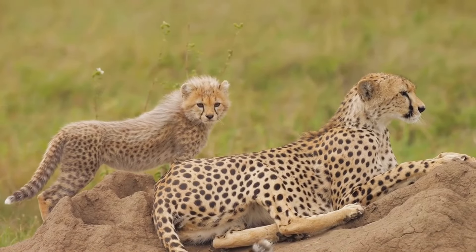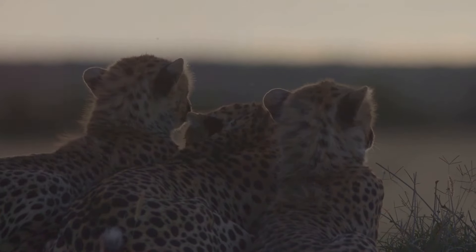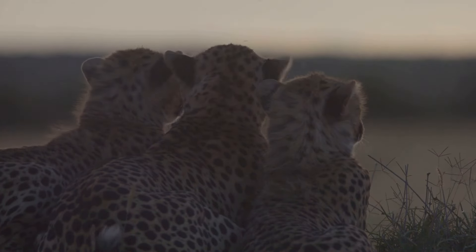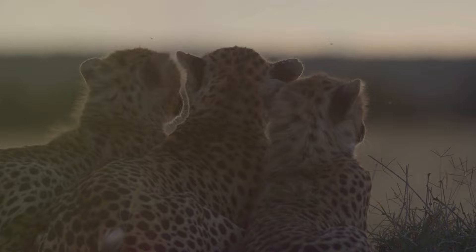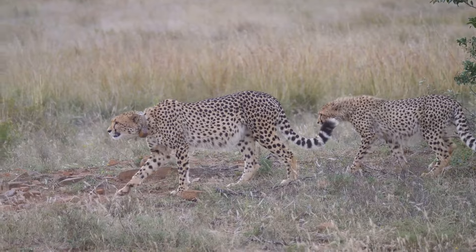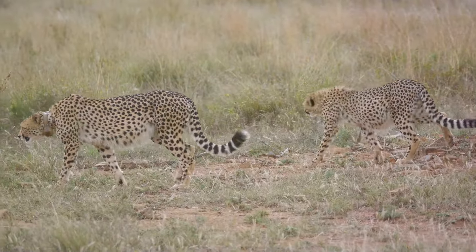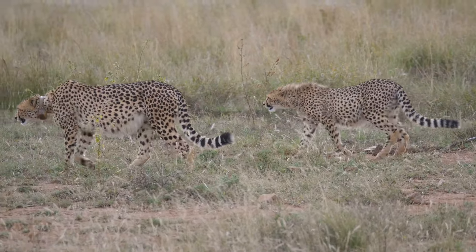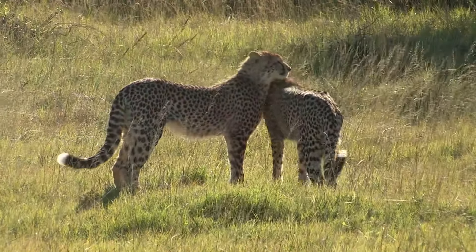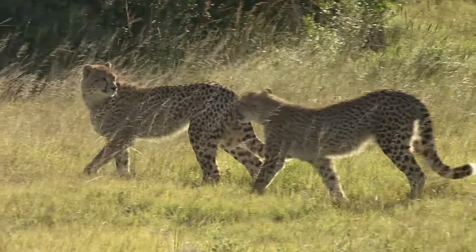Grooming and cuddling help strengthen their relationship, providing emotional security and reinforcing social bonds. Young cheetahs stay with their mother for up to two years, learning valuable life lessons and honing their hunting skills. During this period, they observe and mimic their mother's actions, gradually becoming proficient hunters. Once they reach maturity, female cheetahs typically live solitary lives, while male cheetahs often form small groups called coalitions, which work together to protect their territory and increase their chances of finding a mate.